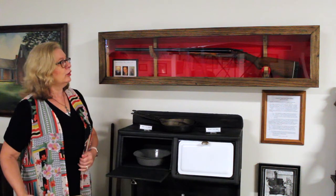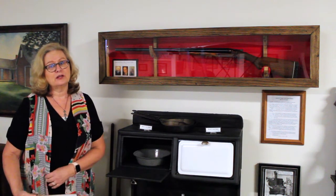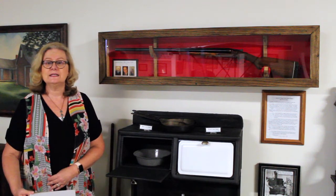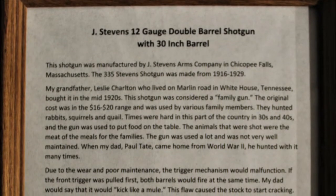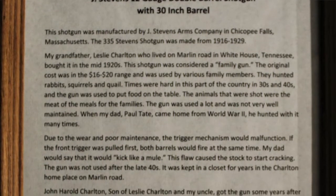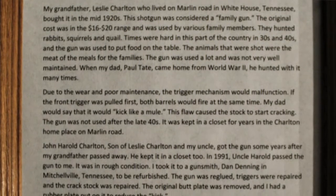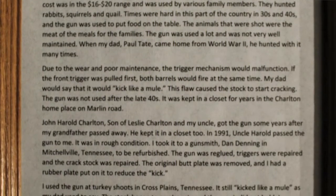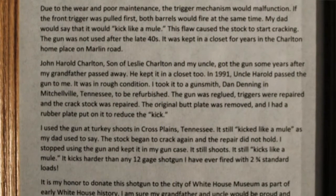It's a Model 335 and was manufactured somewhere between 1916 and 1929. The shotgun was donated by Larry Paul Tate, and it belonged to his grandfather, who lived on Marlin Road in White House. His grandfather was the one who purchased the gun in the 1920s. The original cost was somewhere between $16 and $20.